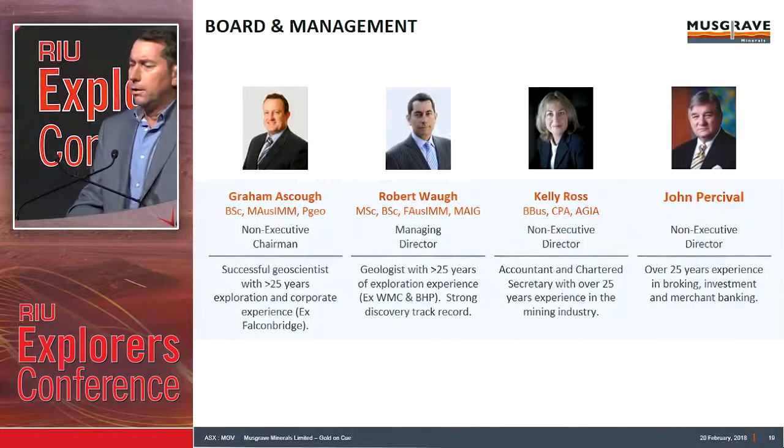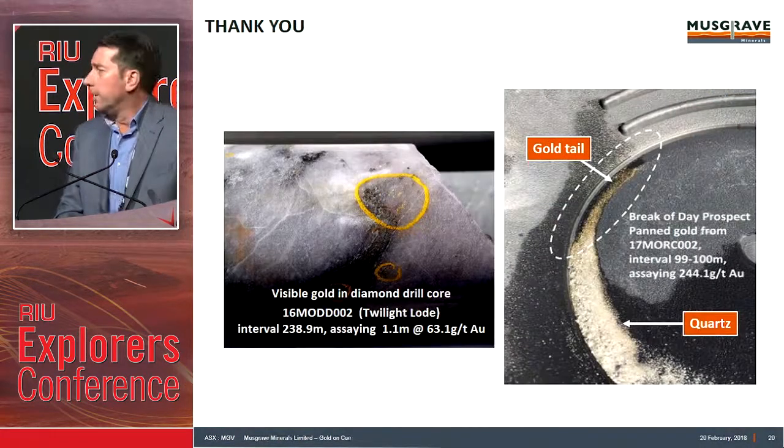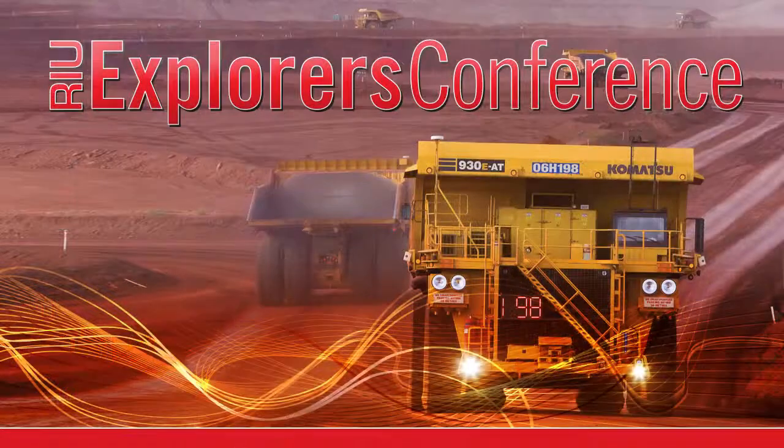Board: many people know Graham — stalwart of the industry. Myself, ex-WMC and BHP. Kelly Ross spent a lot of time with Independence and Resolute. And John Percival — Barclays Bank finance background. So a diversified, well-experienced board. Thank you very much. We've got a booth and happy to take questions there later on today and over the next few days.